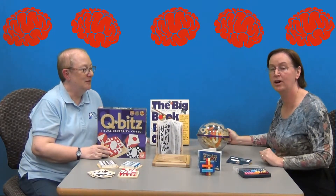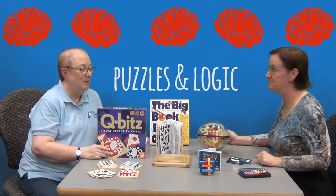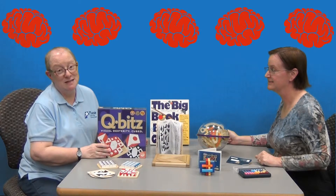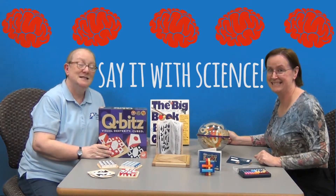If you're interested in this kit, it is available through our public catalog — just search for Science Kits, and the title of this one is Puzzle and Logic. There's some really good news: we're making more copies of some of our more popular kits, so if you're on a hold list, you shouldn't have to wait so long. That's exciting news. Thank you for watching — Say it with Science!